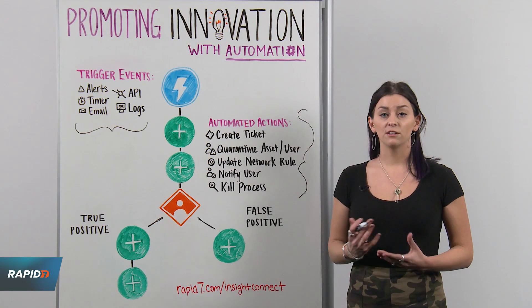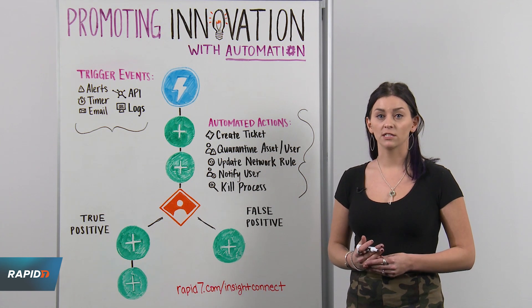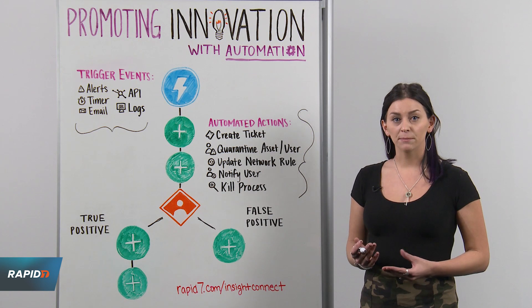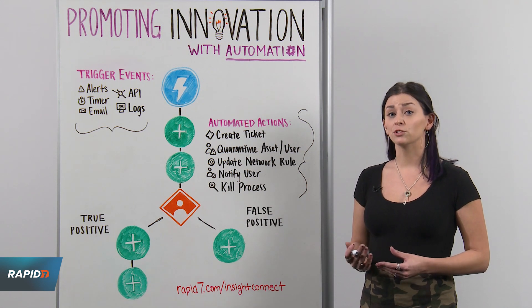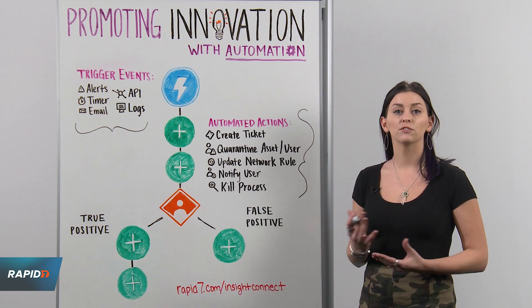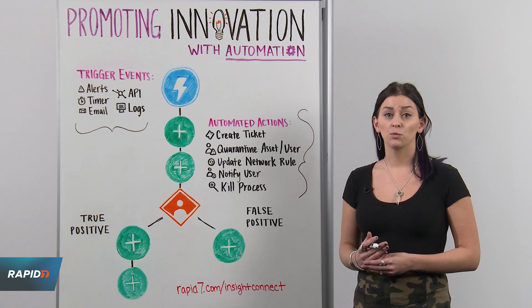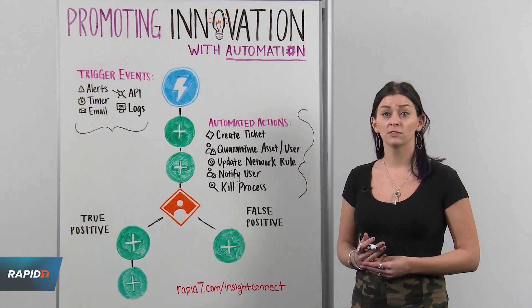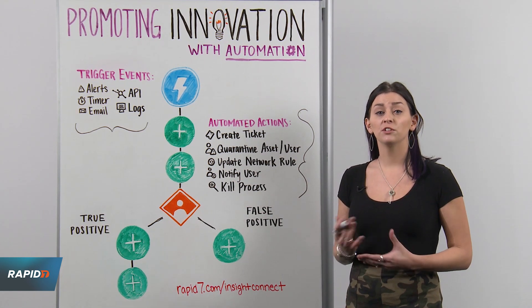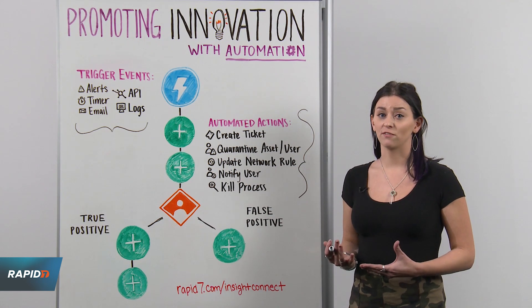When it comes to innovation, we can begin to apply these basic concepts outside of the security realm. As an example, we can provision new users of your company by ingesting emails from ADP or even your HR department, to then generate their accounts within a variety of different systems such as Active Directory, Okta, Duo, or even your email providers such as Office 365.